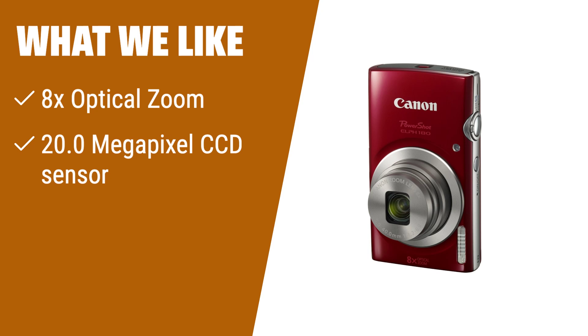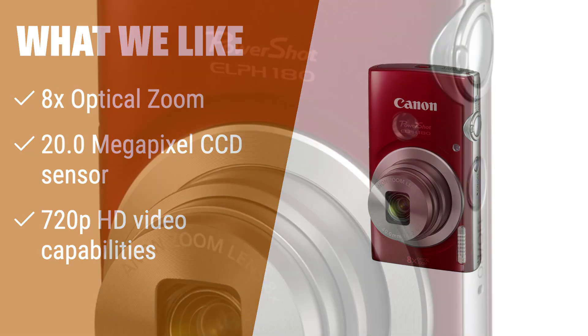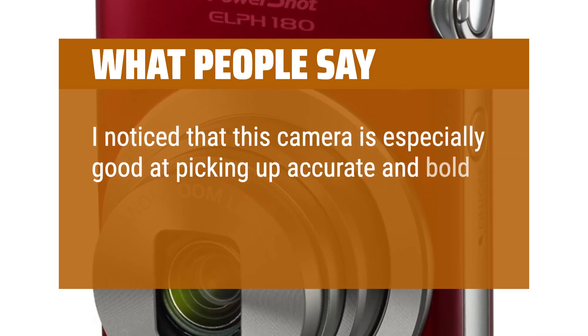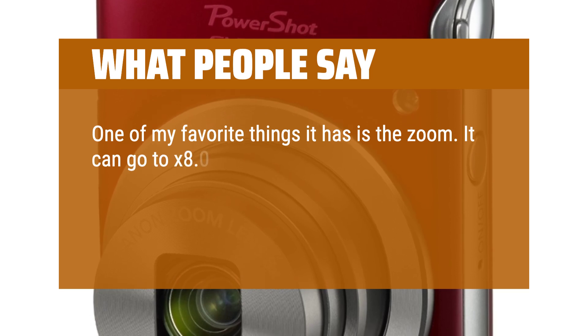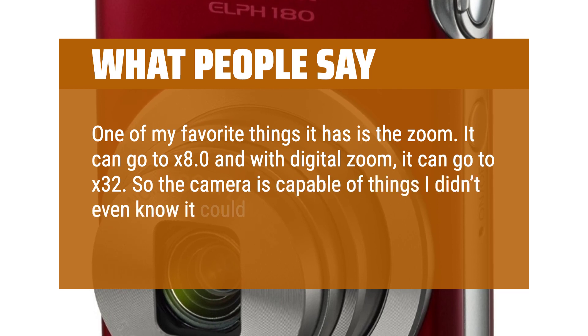What we like: With its 8x optical zoom, 20.0-megapixel CCD sensor, and 720p HD video capabilities, the Canon PowerShot ELPH 180 is perfect for capturing stunning images and videos. Its smart auto mode intelligently selects the proper settings for different shooting situations, making it easy to capture the perfect shot every time. What people say: I noticed that this camera is especially good at picking up accurate and bold colors in both the photo and video modes. One of my favorite things it has is the zoom — it can go to 8x and with digital zoom it can go to 32x, so the camera is capable of things I didn't even know it could do.